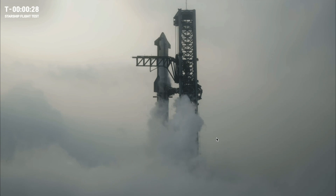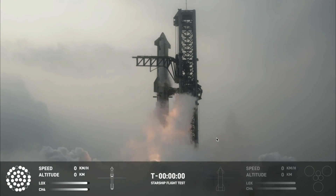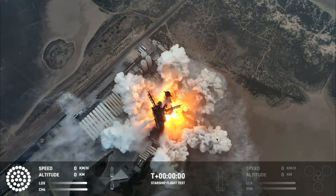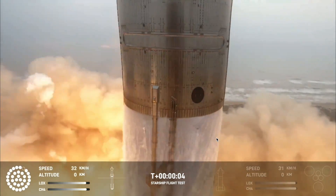Flight Director Ty Huntington is going to take us through one more time for a Starship liftoff. 9, 8, 7, 6, 5, 4, 3, 2, 1. We have liftoff.